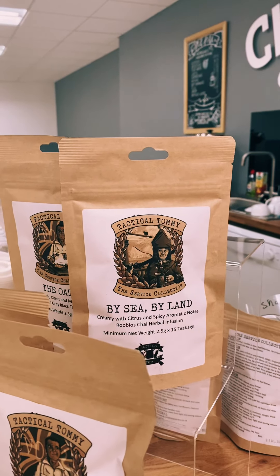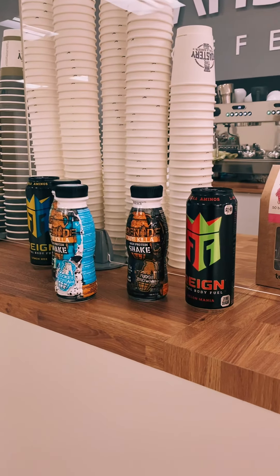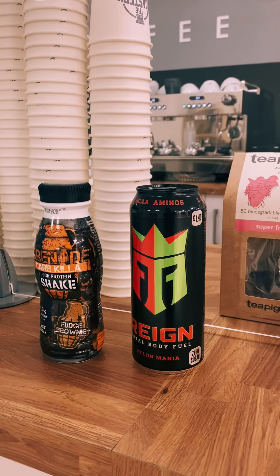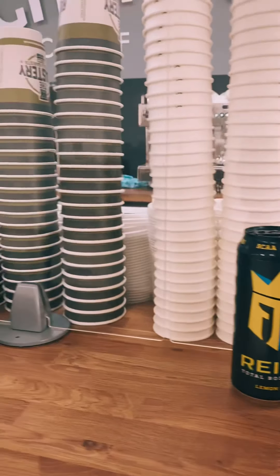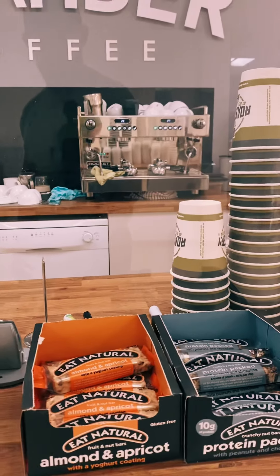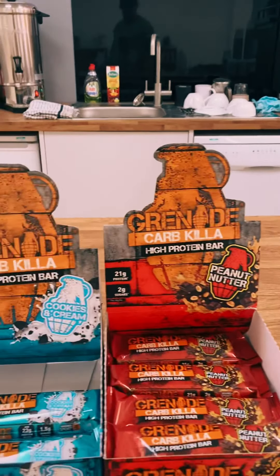That's a rooibos, a naturally caffeine-free herbal infusion. At the minute we've also got a small selection of other items you can buy: we've got the Reign energy drinks for pre and post workout, the Grenade Carb Killer shakes, some nice flapjacks, and yogurt coated bars. There are two cheeky cakes left, and then we've also got the Carb Killer Grenade bars.